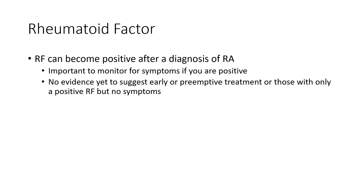Rheumatoid Factor can be positive in some people before a diagnosis of Rheumatoid Arthritis is made, but in some folks it'll actually only turn positive upwards of a year or two after the diagnosis of Rheumatoid Arthritis is made.